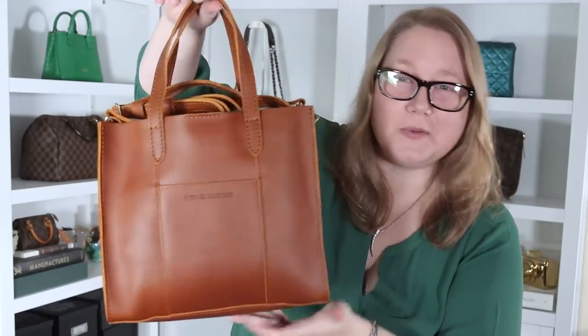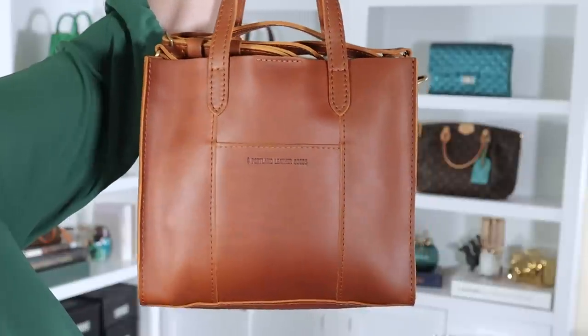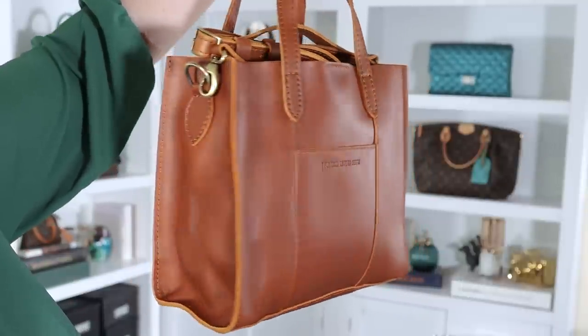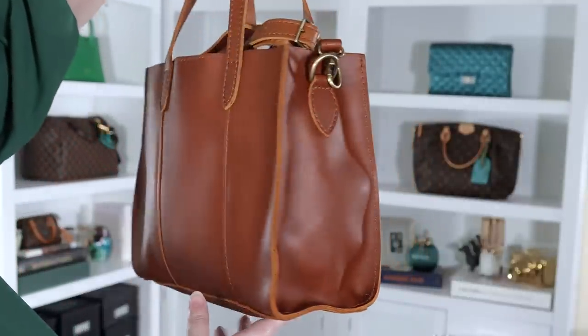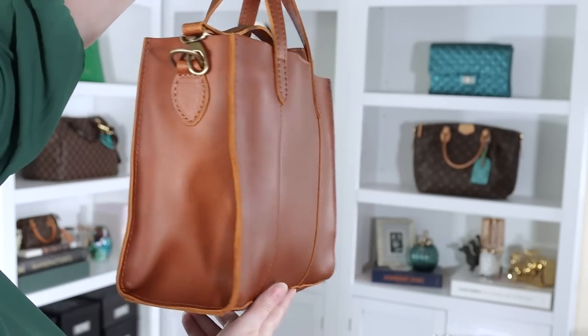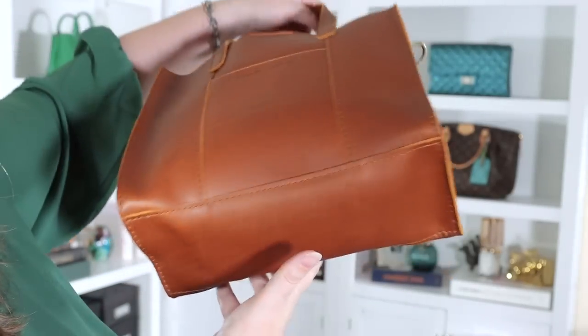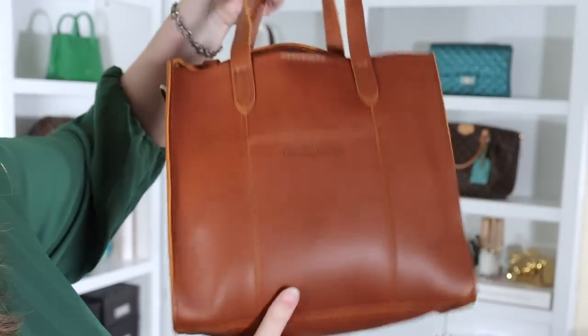This is the Lola bag from Portland Leather Goods in the color Honey. Wow, it is beautiful, and this leather is so dreamy soft. It definitely looks brighter on the screen than it does in person — my lights are making it appear brighter. It also looks brighter on the website than in person. Just about everything on Portland Leather Goods, the listing photos are brighter than they look in person.